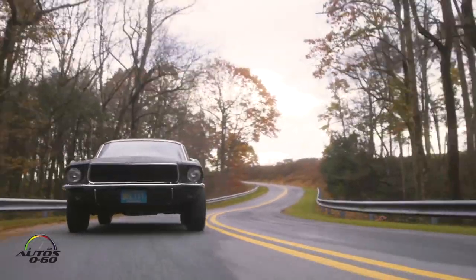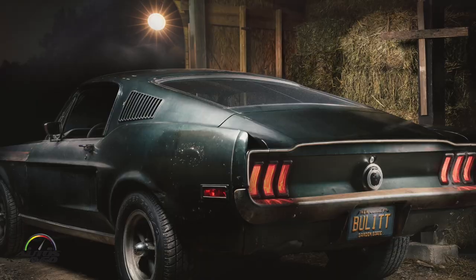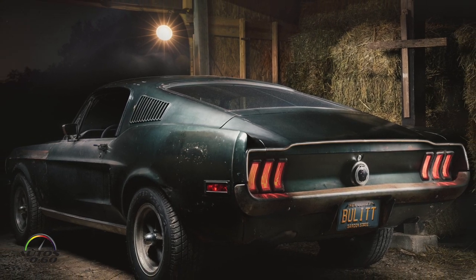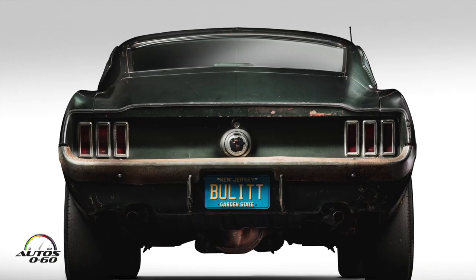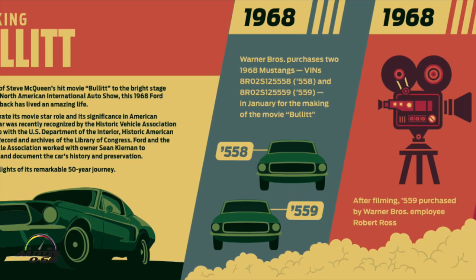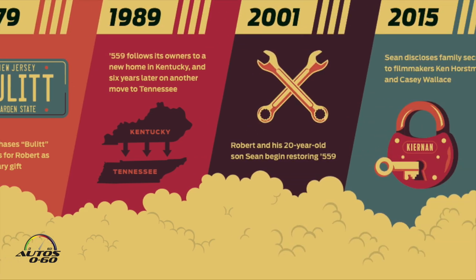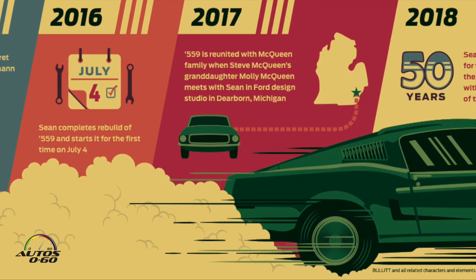The car was from the movie Bullitt, which has arguably the greatest chase scene ever. What happened a couple of years ago was the original car was found. We were coming up on the 50 years of the car, so Ford decided we have to do another Bullitt edition. We did one in 2001 and 2008, and here we are in 2019.